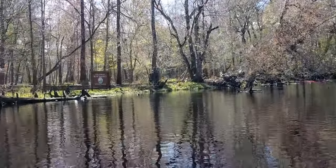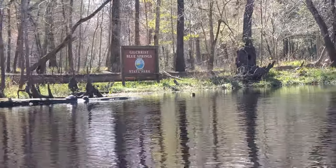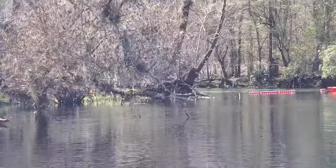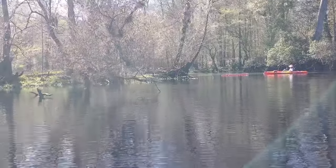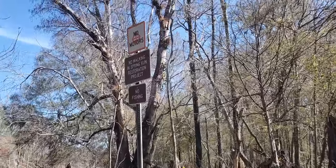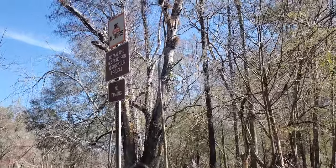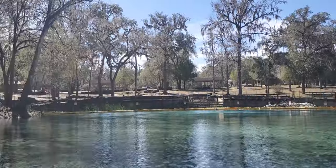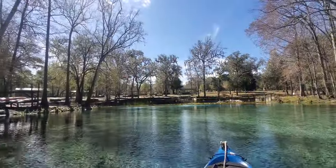As the sign says, this is Gilchrist Blue Spring. They have the spring run blocked off, so I guess we can't paddle in there, but we can look at it. No motors, no walking, no fishing — it doesn't say no paddling. Turtle heaven here at Gilchrist Blue Spring.